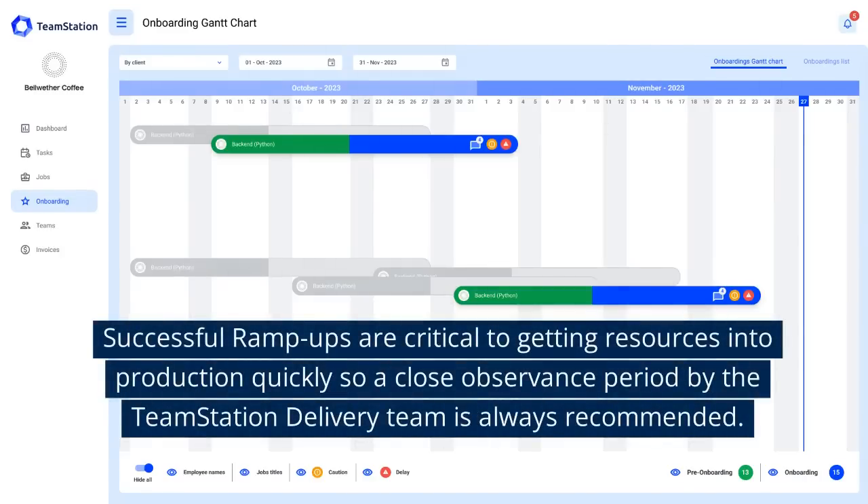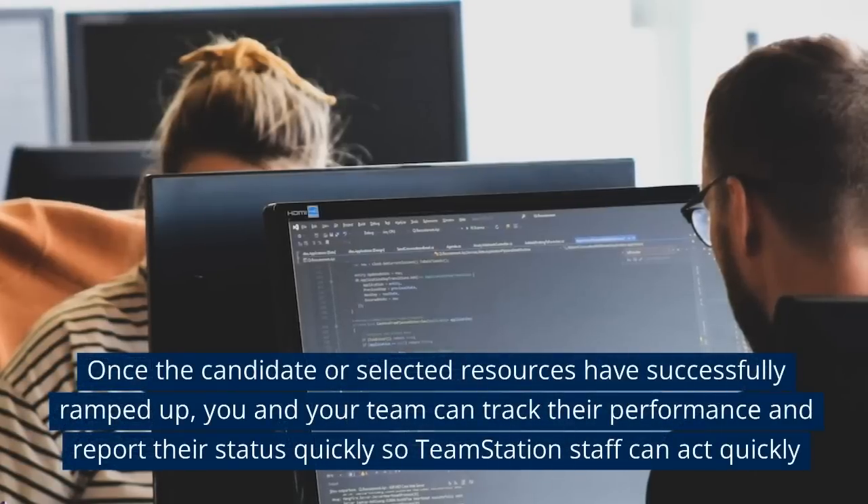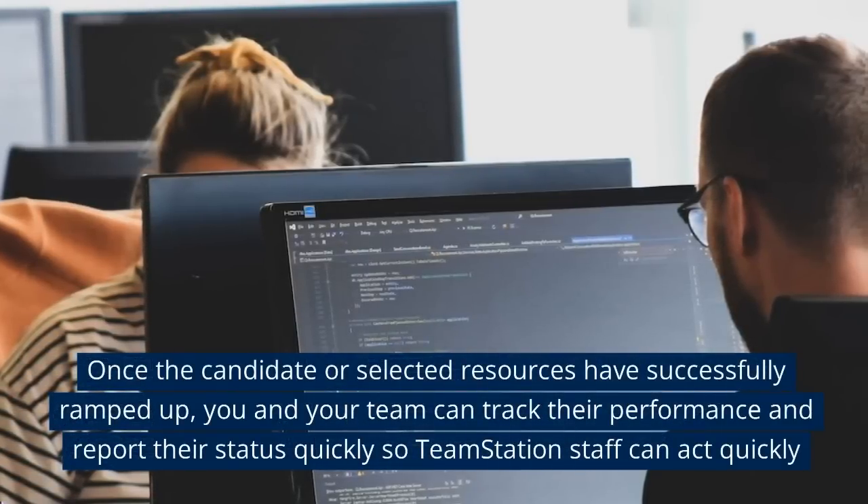Successful ramp-ups are critical to getting resources into production quickly, so a close observance period by the TeamStation delivery team is always recommended. Once the candidate or selected resources have successfully ramped up,